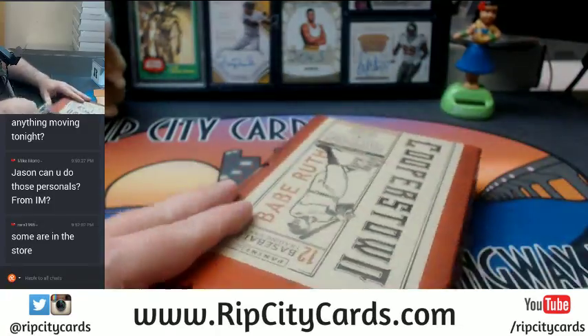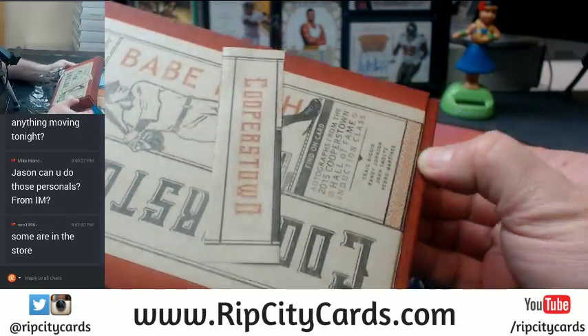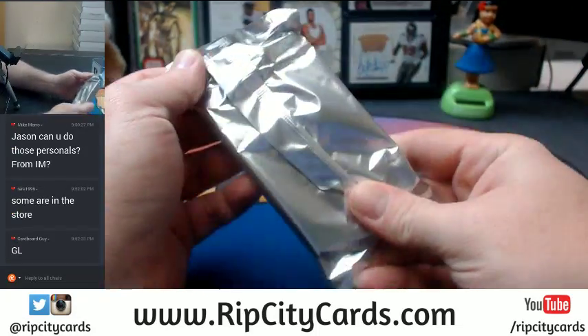What's in the store? I gotta stop. This is getting out of control. This is getting full blown out of control.